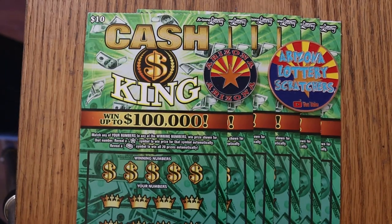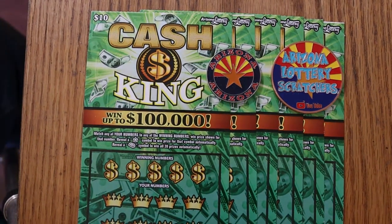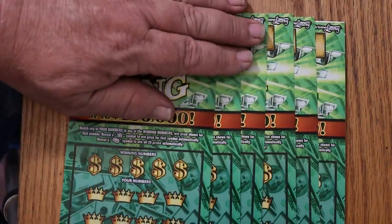What's up, YouTube? AZScratcher here with another little scratching video. Today we've got six of the new Arizona Lottery's $10 Cash King — probably my favorite of the new $10 tickets. It's a simple match-your-number to the winning number, or you can find the star to win the prize automatically, or the gold bar to win all 20 prizes. I have yet to find that gold bar. We're going to get started right now. I've got tickets 005 through 000, going in reverse. The book number is 704,860 and the odds are 103.56.